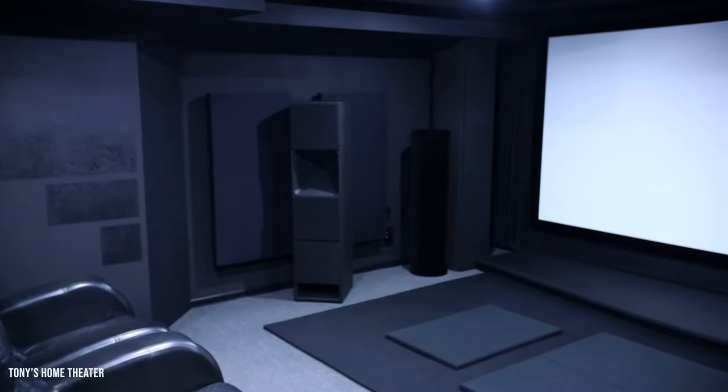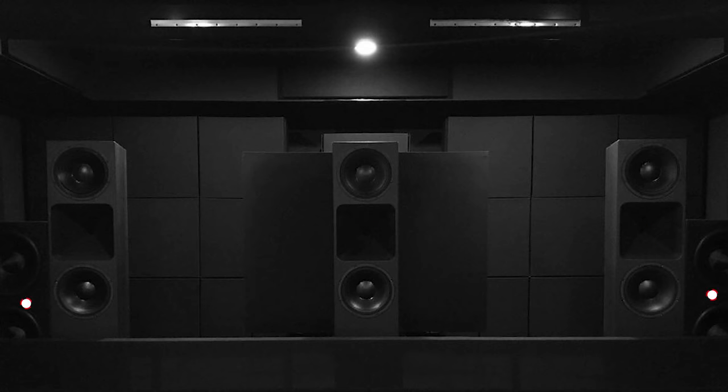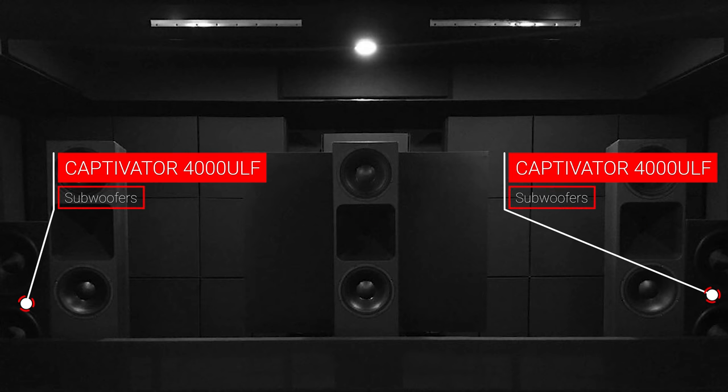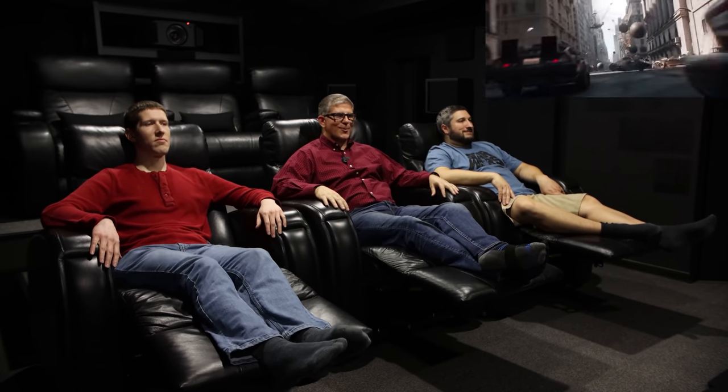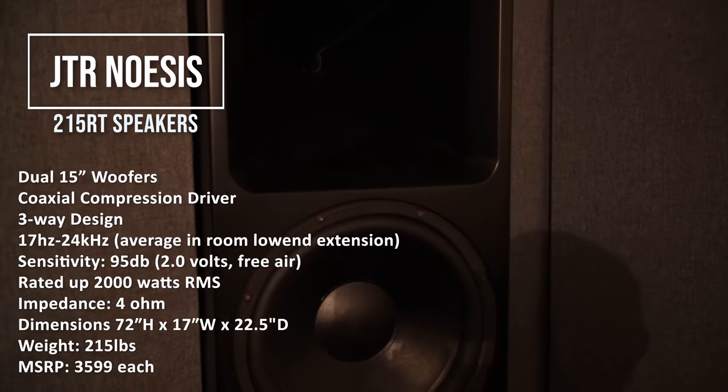We then headed over to Tony's home theater. In Tony's setup, he had five JTR 212 RT towers, three JTR 4000 ULF subwoofers, as well as D-box seating, and fans that even turned on during the movie for a 4D experience. Tony's setup literally is the most incredible sounding and most immersive Dolby Atmos home theater I've ever experienced. I also got to hang out with Jeff in his home and hear his large 215 RTs in his two-channel setup. I'll have a link to all four of those videos down in the description below.